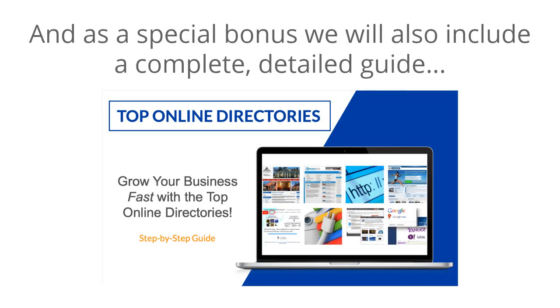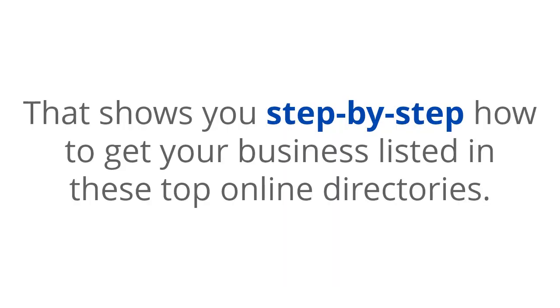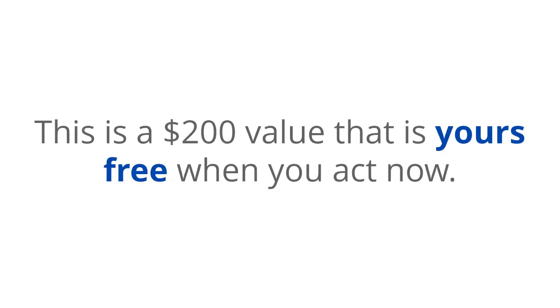And as a special bonus, we will also include a complete detailed guide that shows you step-by-step how to get your business listed in these top online directories. This is a $200 value that is yours free when you act now.